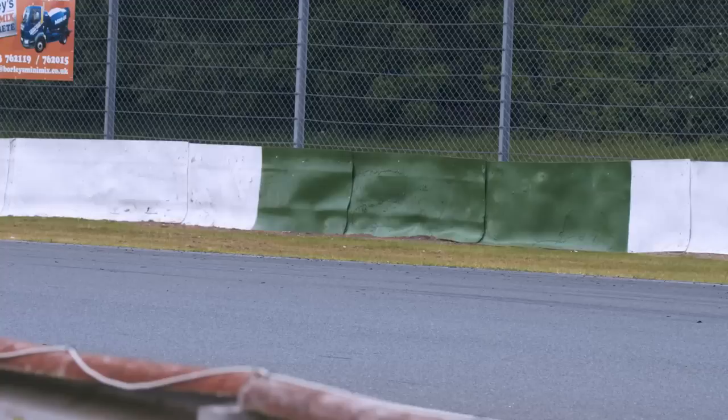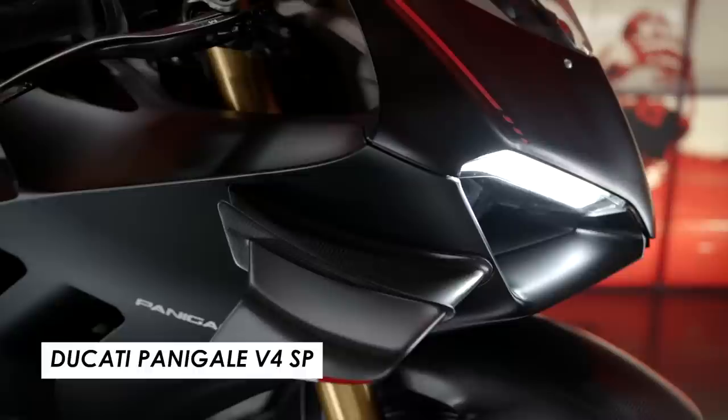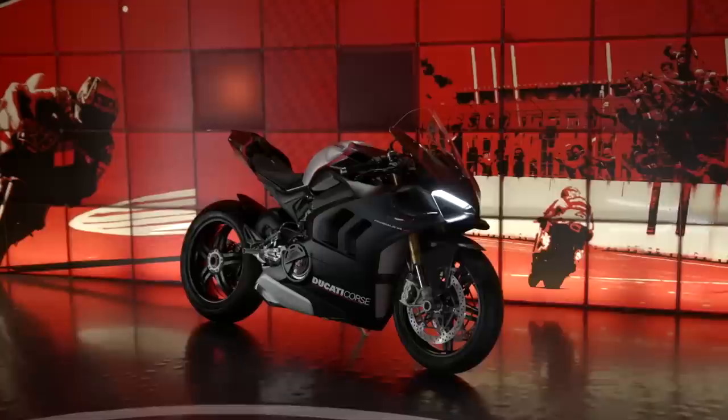Out of everything on the spec sheet, there was one thing that really did pop out at me, and that's the price — £44,000. For context, you could get a Ducati Panigale V4SP, which is their fully specced out, track-focused weapon, and you'd still have almost £10,000 in your pocket to take home.